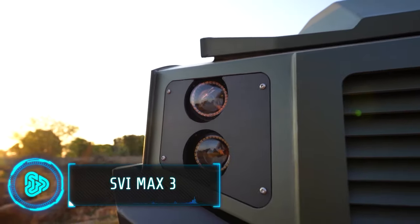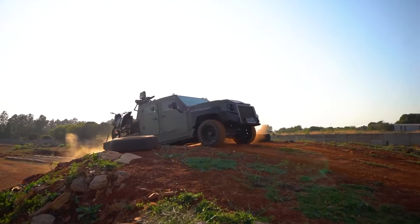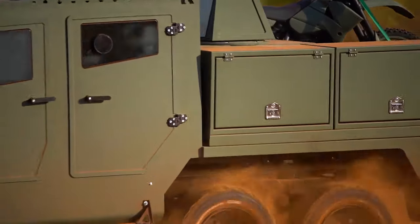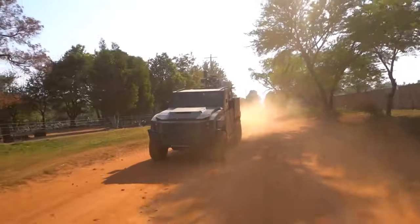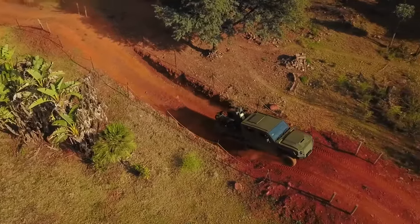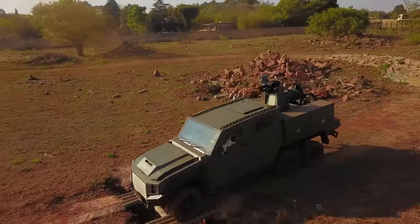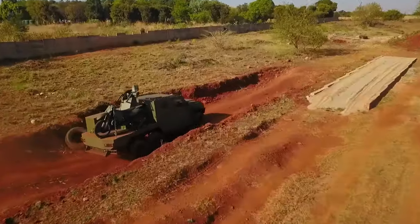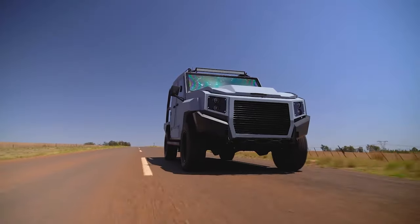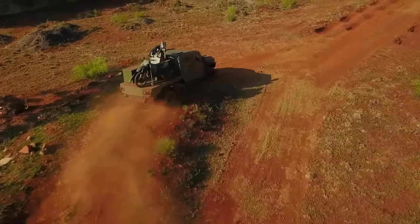When discussing vehicles that could potentially save your life in a zombie apocalypse, the MAX 3 is one of the best choices. This versatile armoured personnel carrier developed by SVI is built on the reliable Toyota Land Cruiser 79 series chassis, with protection against assault rifles and anti-personnel grenades. It comes in models like single cab, double cab, and an eight-seater troopy.